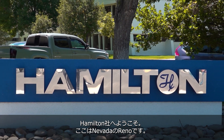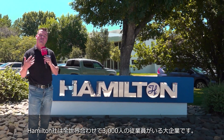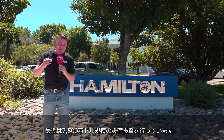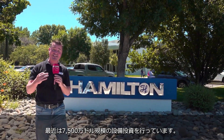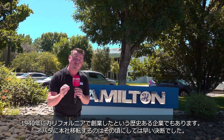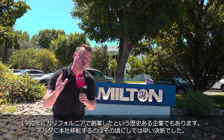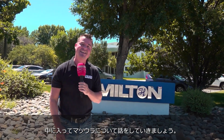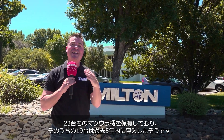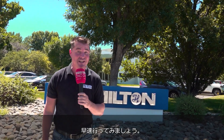Welcome to Hamilton here in Reno, Nevada. Hamilton has about 3,000 employees around the world. They've recently invested upwards of 75 million dollars in technology, and on top of that they started in the 1940s in California before moving to Nevada — before it was the cool thing to do. I'm very excited to take you inside to talk Matsura today. They have invested in 23 Matsuras, 19 of those coming within the last five years. Let's go inside and take a look.